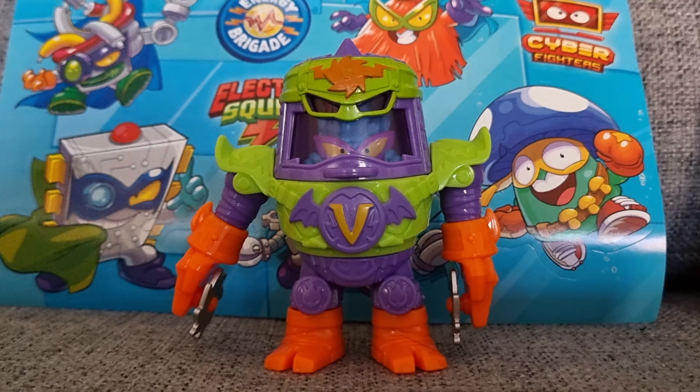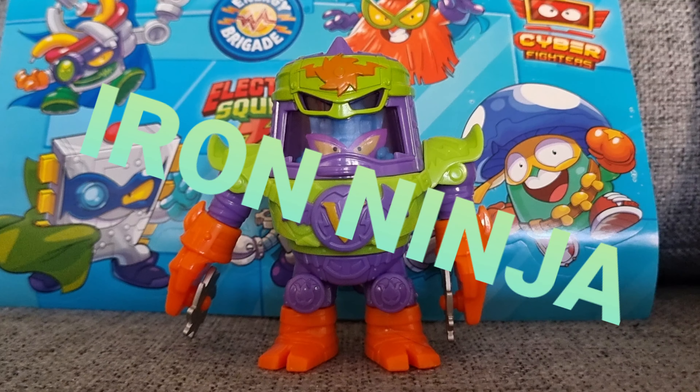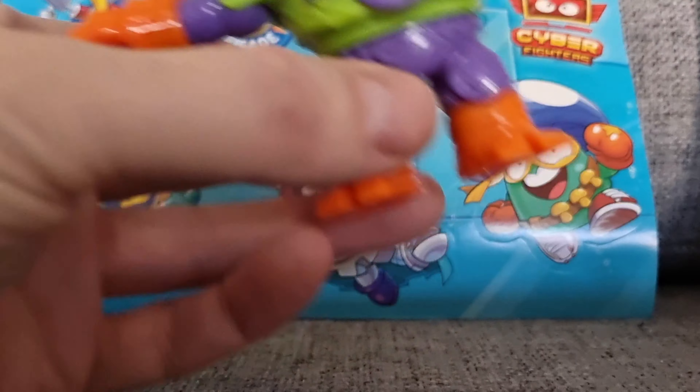And who have we got here, Chris? It's Iron Ninja. And what's Iron Ninja's special abilities? He can blade people with his blades. And what does he always do? He spins around, doesn't he? So let's have a look and see him in action.